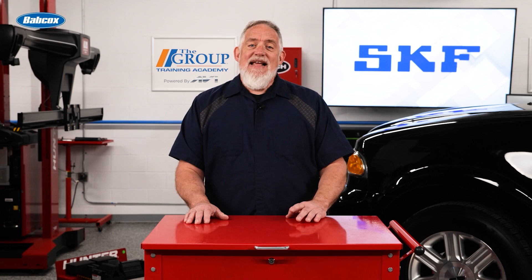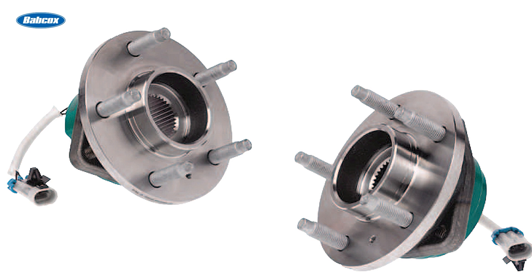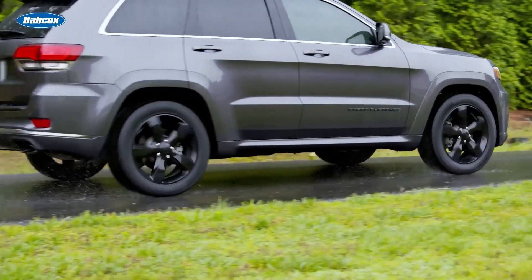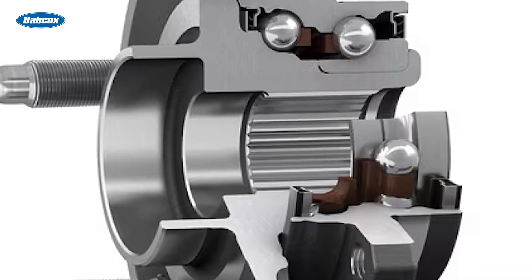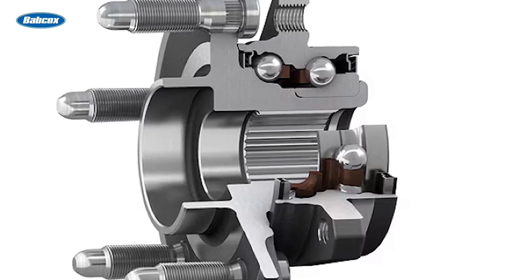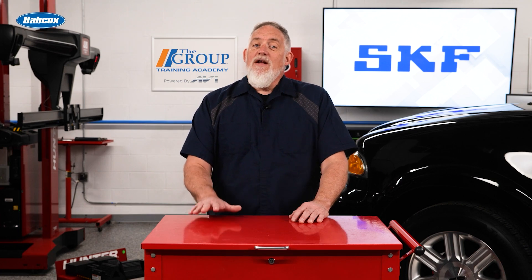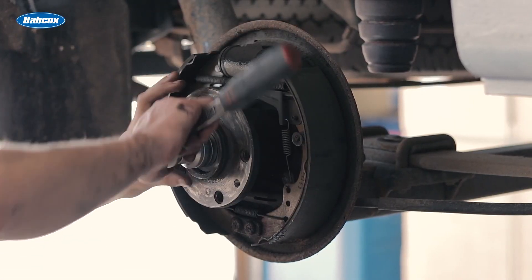SKF's X-Tracker series is the latest generation of SKF hub bearings and brings car-like handling and comfort characteristics to high-performance, light-duty truck, and SUV applications. The newest design consists of a double-row angular contact ball bearing arrangement in which the outboard row is at a higher diameter and contains more balls than the inner row. This unique design increases the bearing's capacity while improving hub stiffness by 50% over a traditional tapered bearing unit.